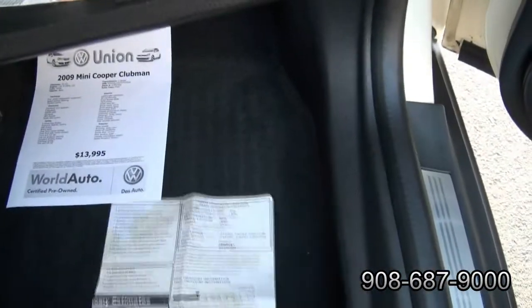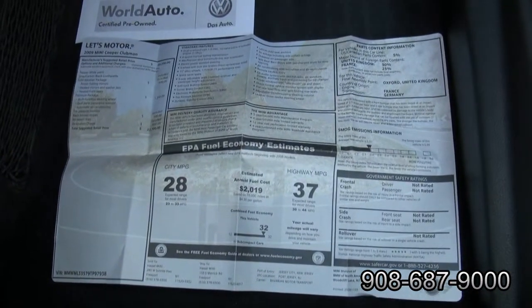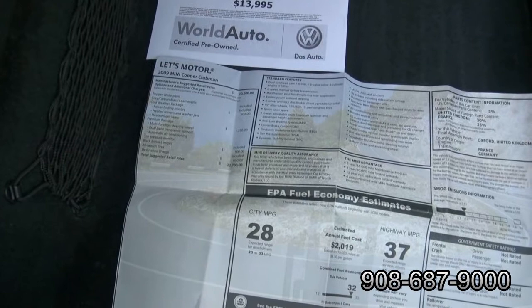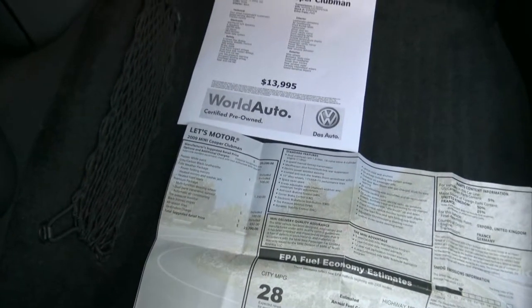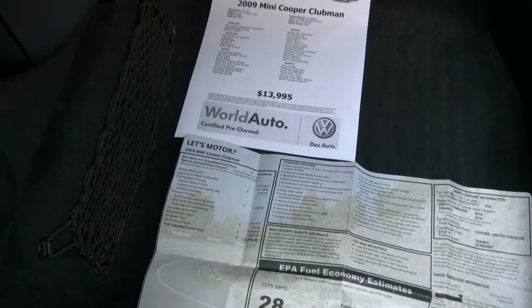Let's take a look over the window sticker. It gets 28 to 37 miles to the gallon — not bad at all on highway. You can definitely save money at the gas pump. The suggested retail price back in 2009 was $22,700. There was a cold weather package with heated seats for $500, folding mirrors, heated mirrors and washer jets, and heated front seats.